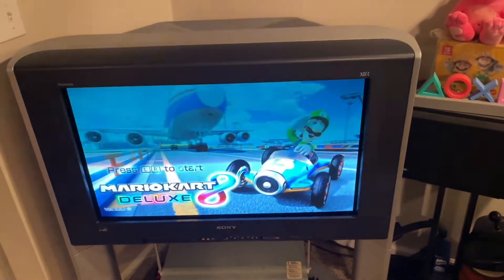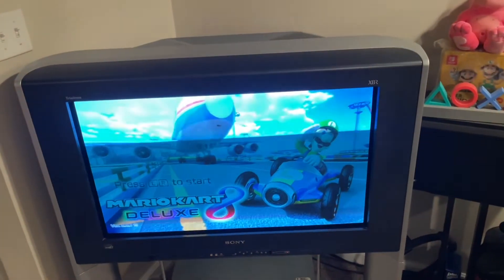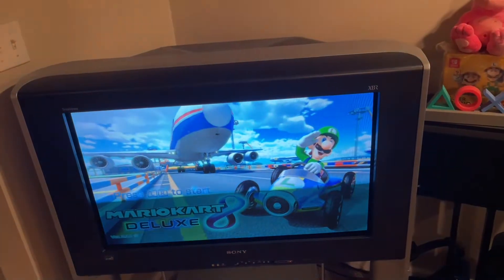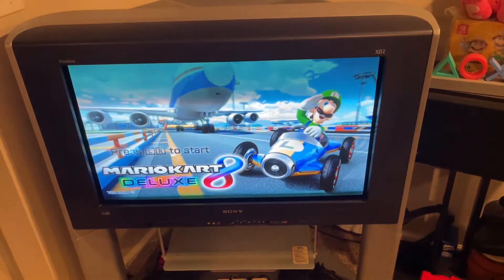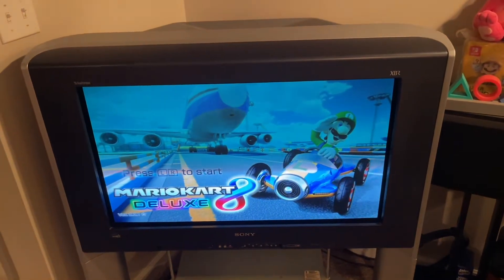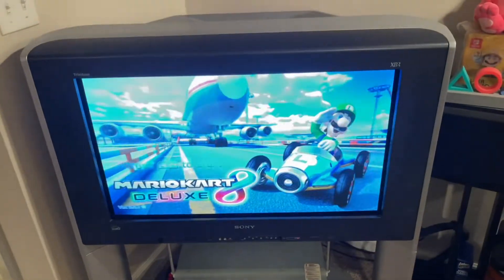Hello everyone, back again with another major score. This is a Sony 34 XBR910, a widescreen HD CRT I've been looking for for a long time. I finally got one, and it was free too with the stand — right price, and it was close to my house.